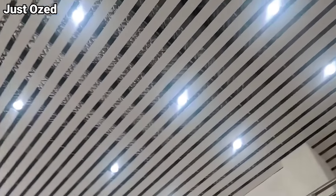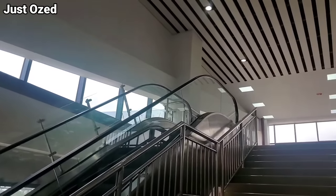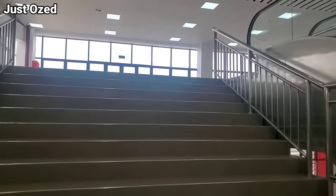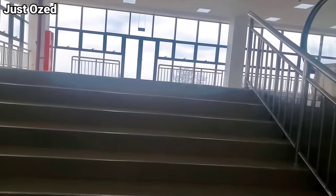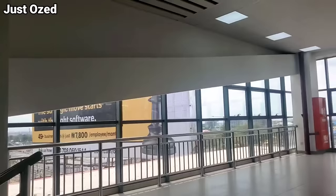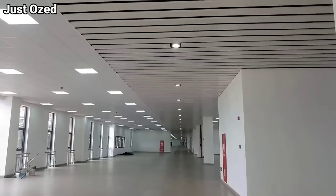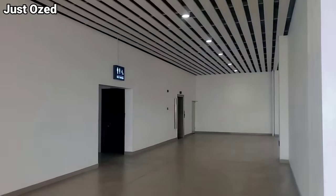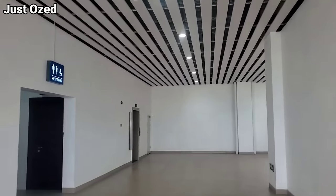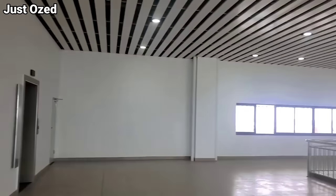Guys, can you see this? My god, this is so amazing! This is exactly what you get. This is the last floor of the Ikeja train station. Everything is so spacious. They also have disabled, female, and male restrooms, and cameras everywhere. So guys, this is it — this is what you will see.